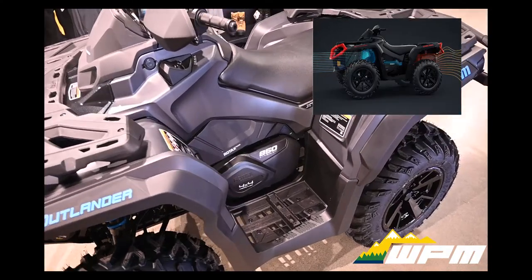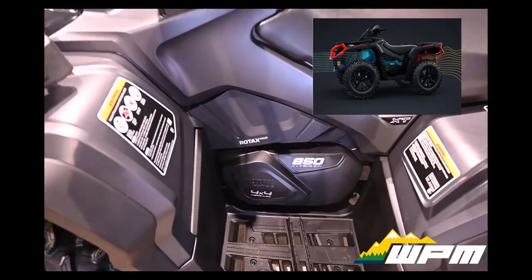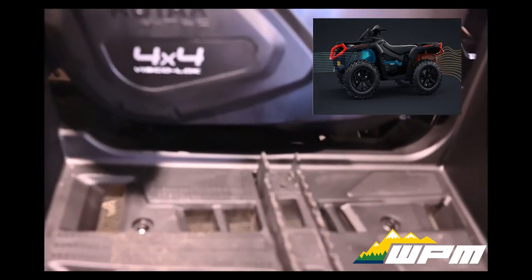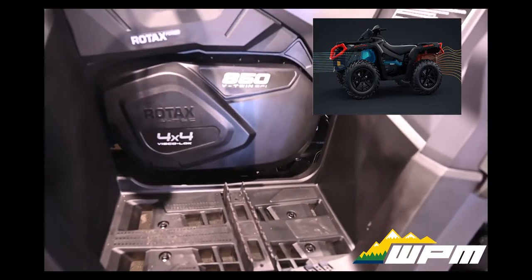Improving rider's comfort — the XT850 comes with Can-Am's re-engineered vented side panels. Every part was examined and inspected to see if it could improve rider's comfort. The side panels and inner fenders now offer better engine ventilation and air flow.